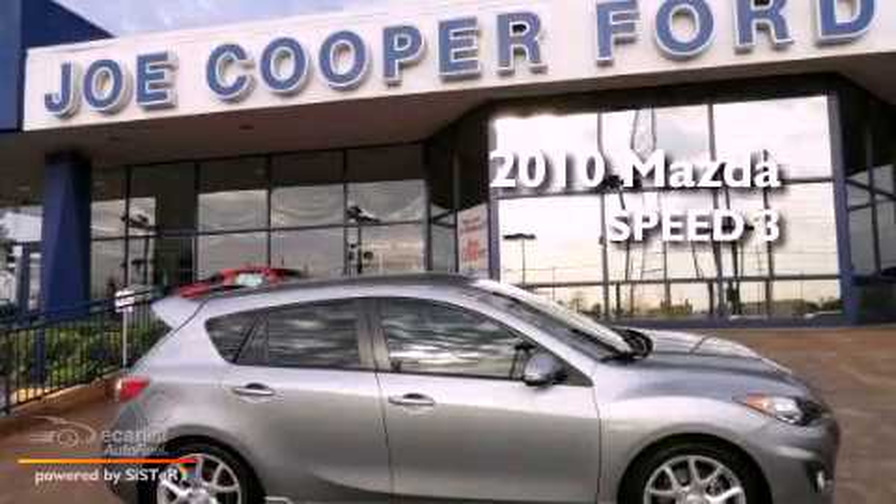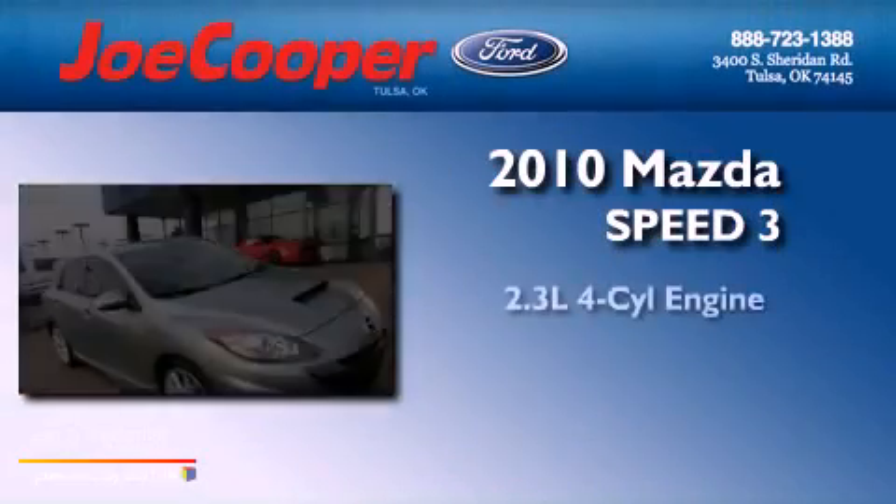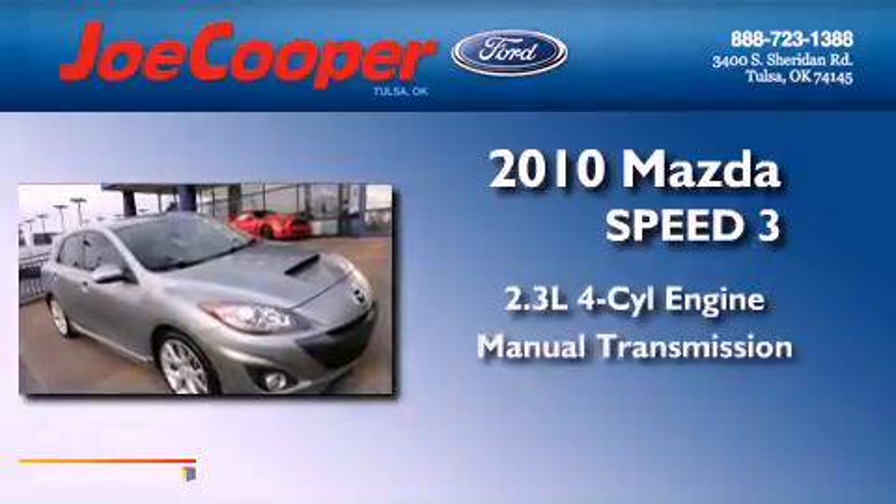This is a 2010 Mazda Speed 3. It has a 2.3-liter four-cylinder engine and a manual transmission.